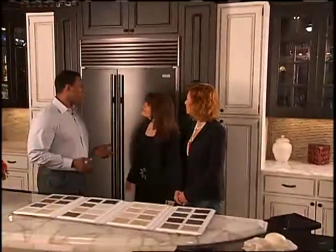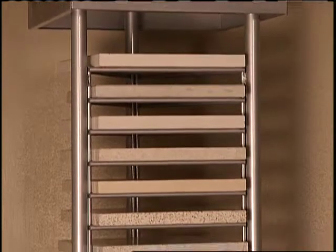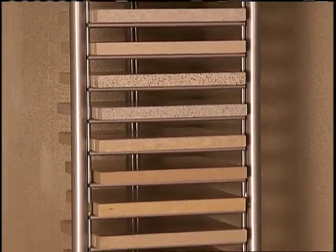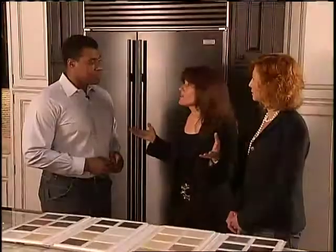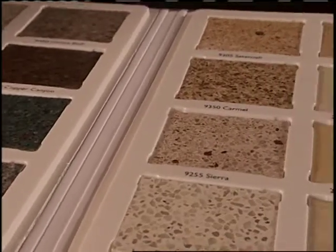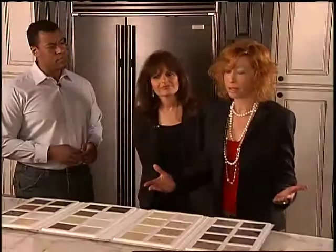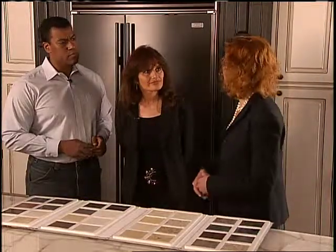Nava, in terms of household design, what options are available to clients? The design possibilities are endless. Because of the sizes of the slabs, the designer and the client can run away with their imagination and create anything they want. And Sandy, it comes in a number of colors and textures. Yes — there are over 40 colors in our line, and they're very sophisticated. It's a wide color selection that will work for any design style or taste.